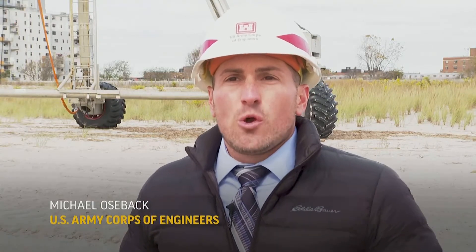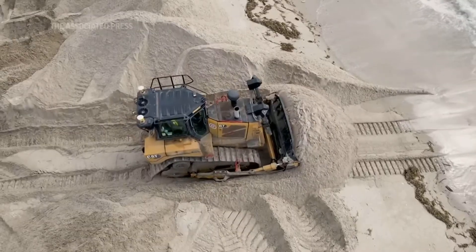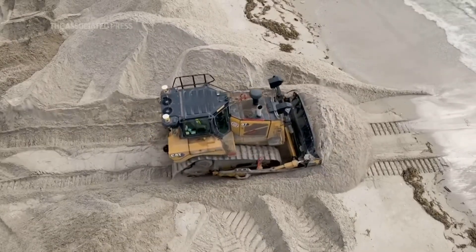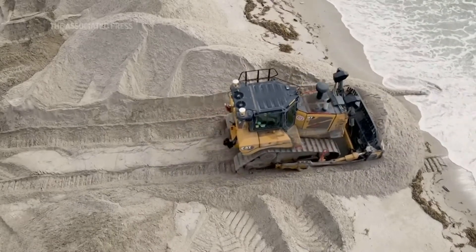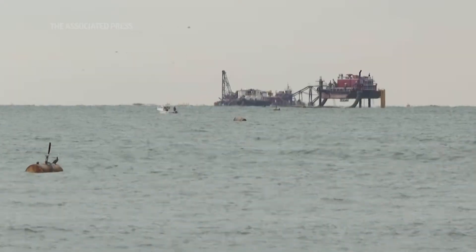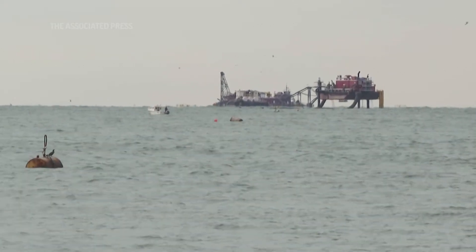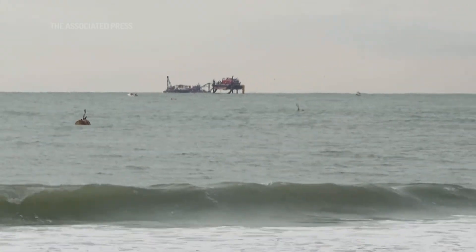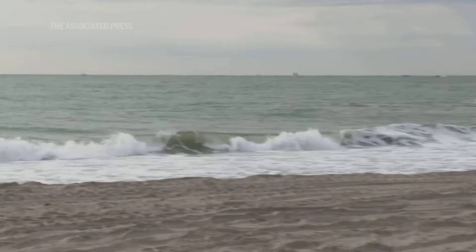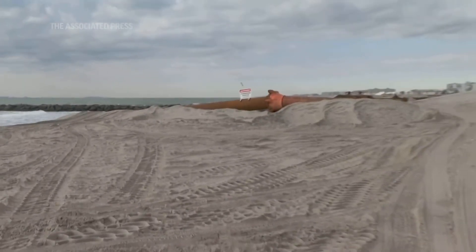Today we have a dredging operation with beach replenishment. We're placing sand along the Rockaway shoreline between Beach 9th Street and Beach 149th Street. Approximately two and a half million cubic yards of sand will be placed along the shoreline, all coming from the offshore borrow area. The sand is hydraulically placed with the Dredge Illinois, a 30-inch cutter suction dredge — a powerful piece of equipment. A submerged pipeline helps transport that material from the borrow area to the dredge and to the beach.